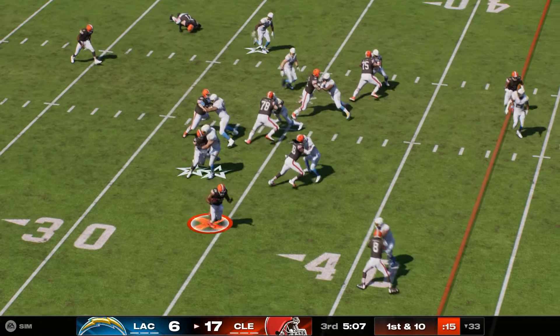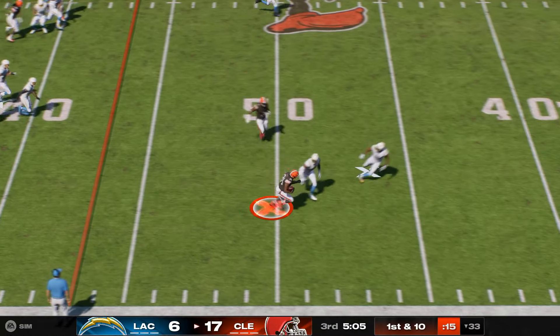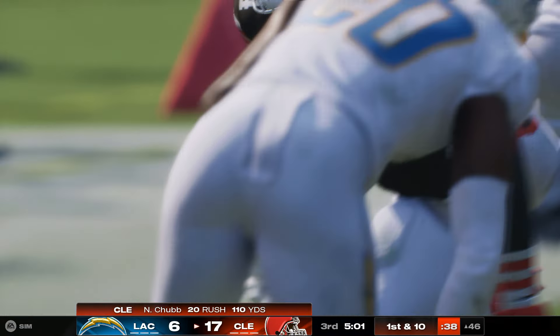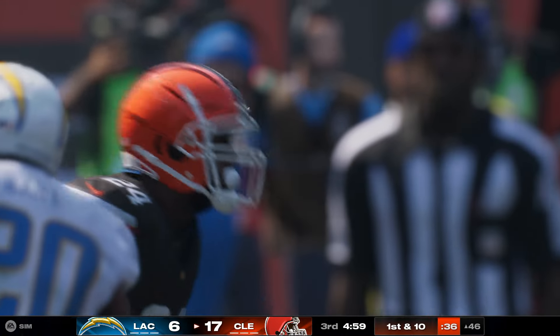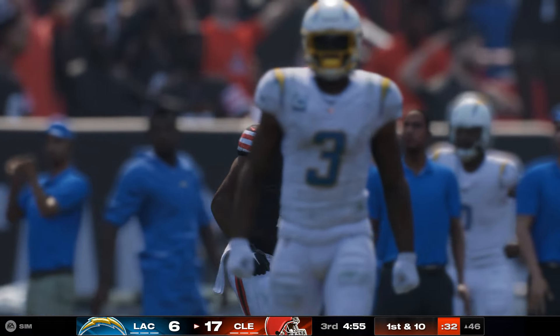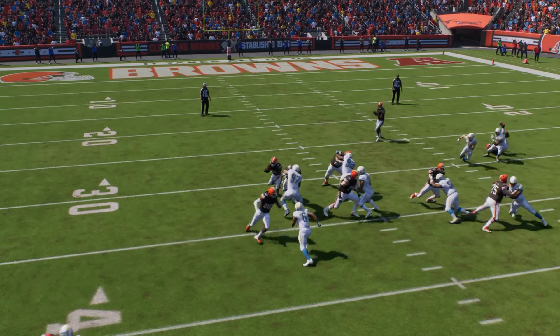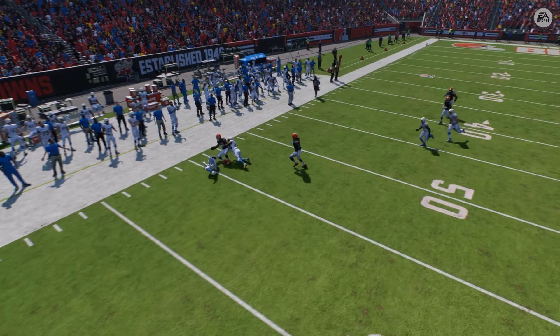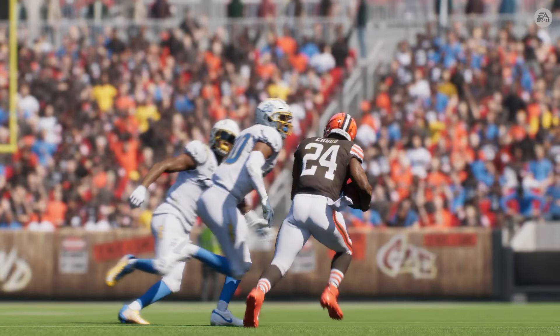They run again on first down — Chubb, with some room to roam now, and he'll be taken down but not before they work it across midfield. 110 yards rushing for him now with a couple of touchdown runs to boot. Another good run there — he's been such a big part of their success this afternoon, and that last carry puts him over 100 yards now for the day.